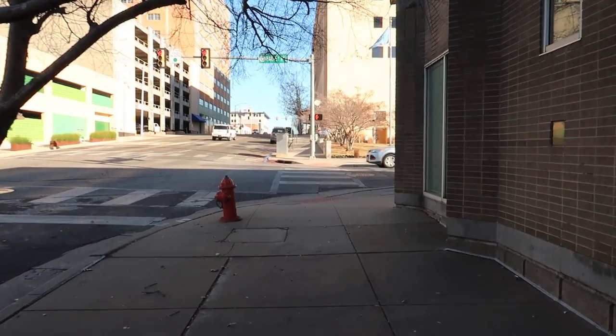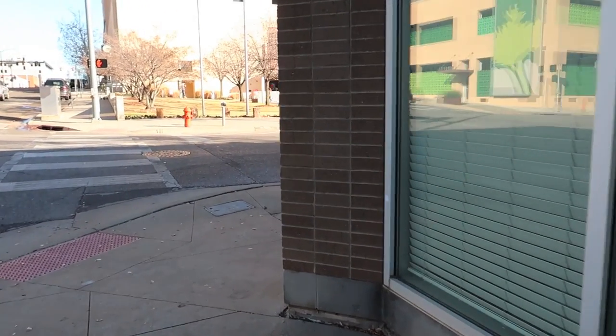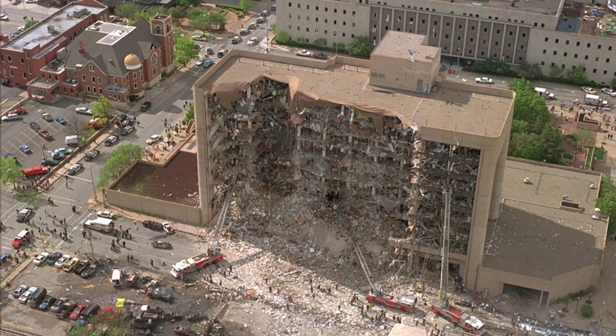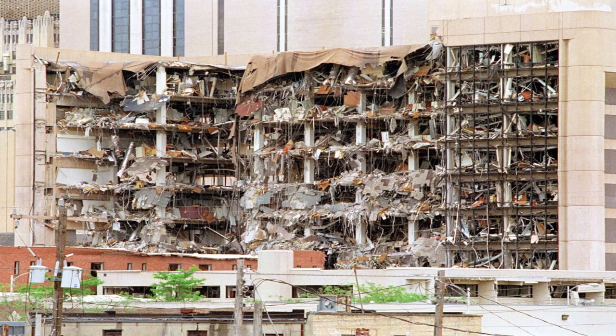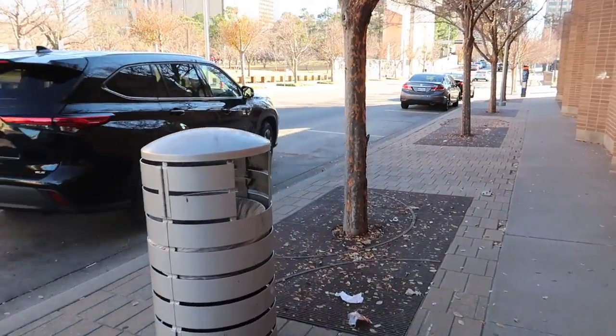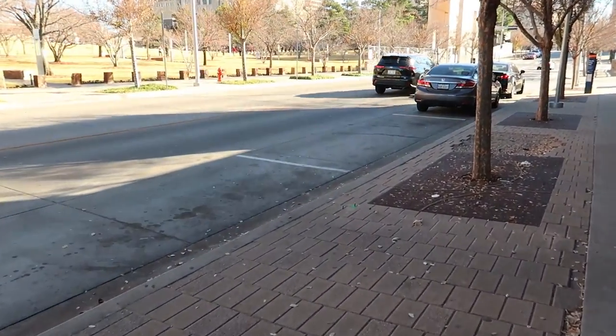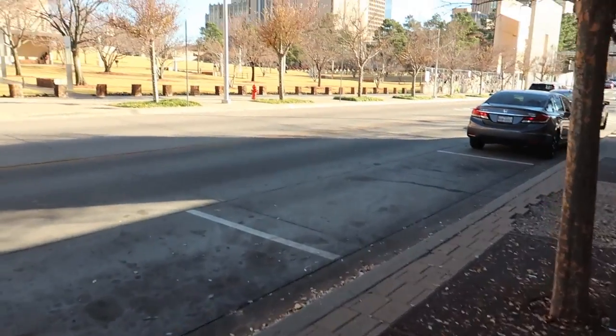We're going to head to the memorial for the Oklahoma City bomb. We're approaching the site where Timothy McVeigh bombed the Alfred P. Murrah building — it's a federal building. A lot of federal entities were in the building. That's why he picked it — he was railing against the federal government. It killed 168 people, including children. It happened on April 19th, 1995. He picked that date because it was the anniversary — I think the two-year anniversary — of the siege at Waco. They put him to death, thank goodness.